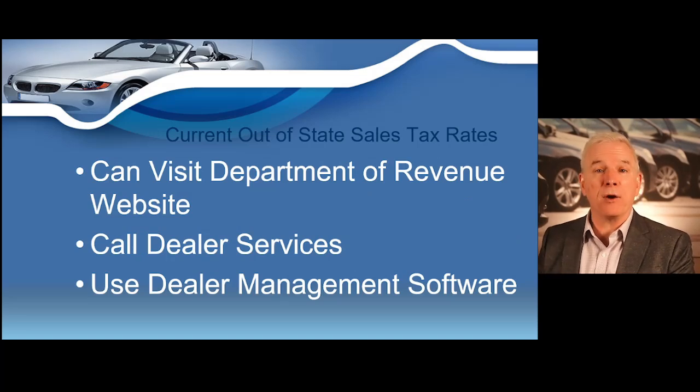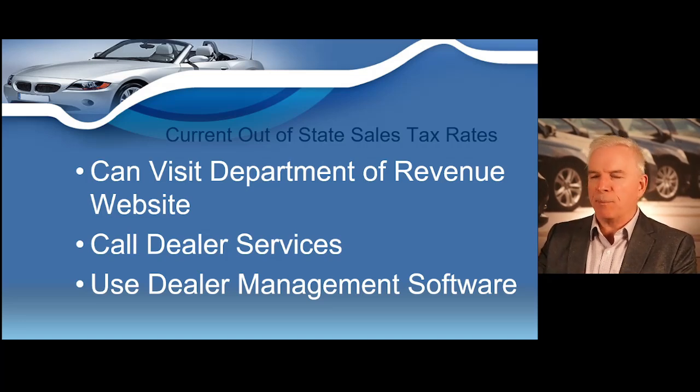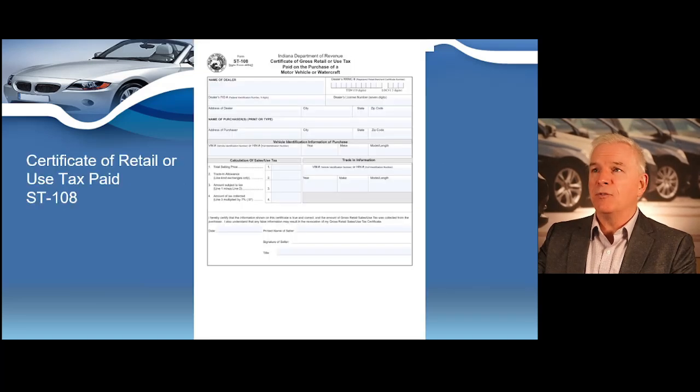If you have any questions about current sales tax rates, you can visit the Department of Revenue's website or call Dealer Services. Or if you're using any dealer management software program, it should be automatically computed based on the customer's zip code.